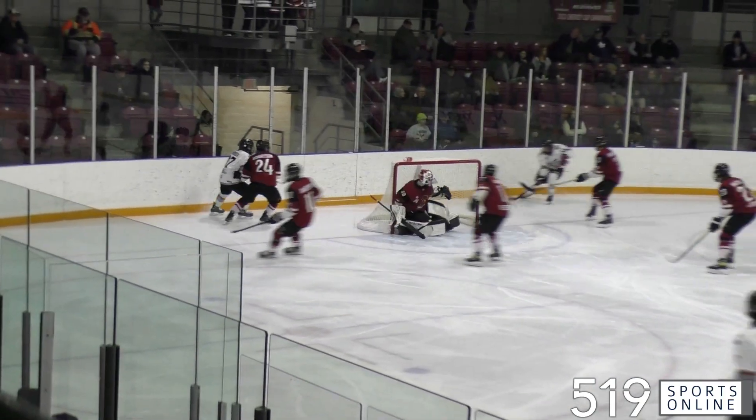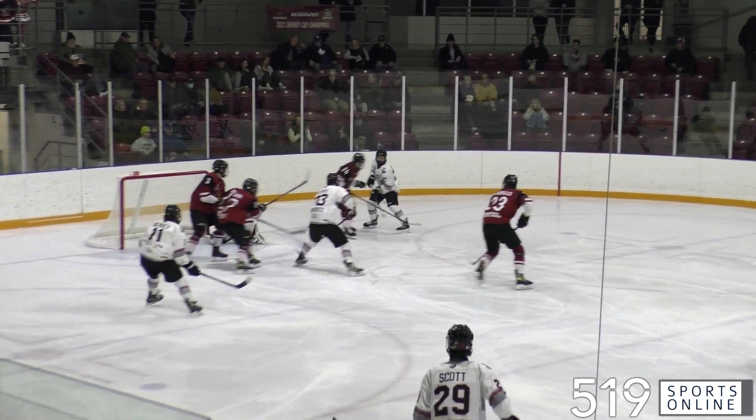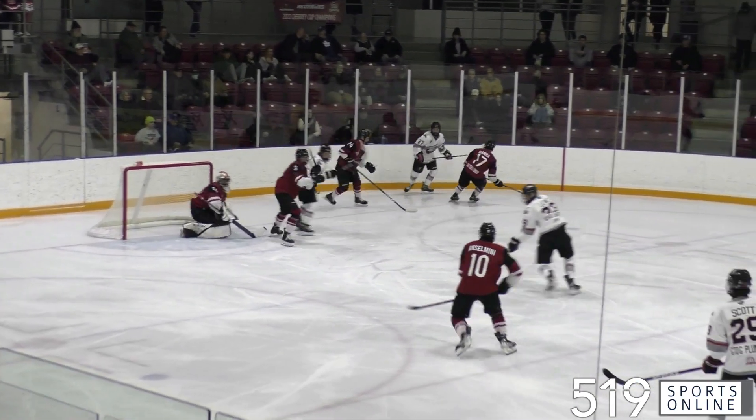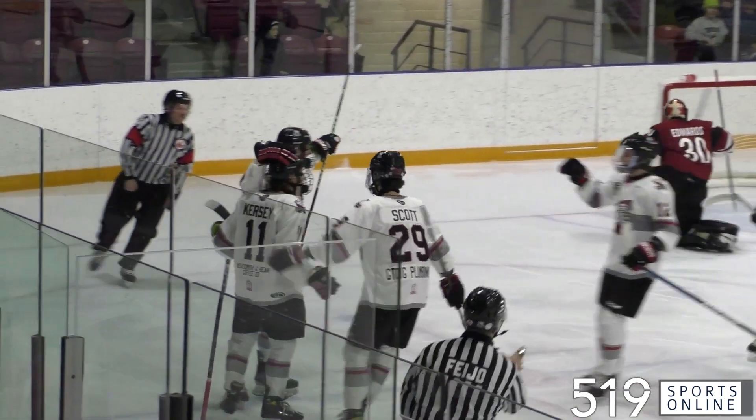First period and watch the Sens forecheck — they're flying in the Red Hawks zone. Will Lewis skies a shot over the bar, but the Sens keep the pressure up. Jack Weiser picks it up in the corner and sends it back to Lewis for the opener. It's the Sens flying out of the gate in the first and it's 1-0 Ayr.